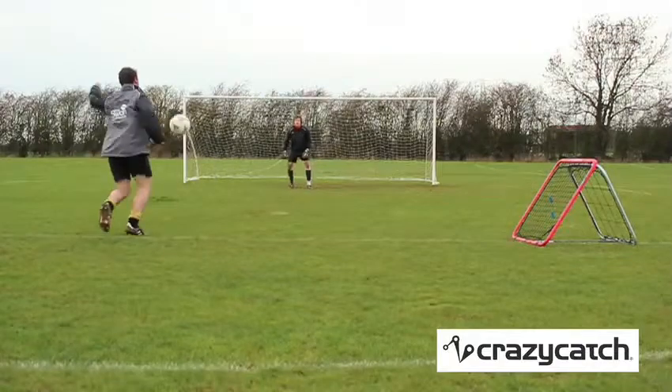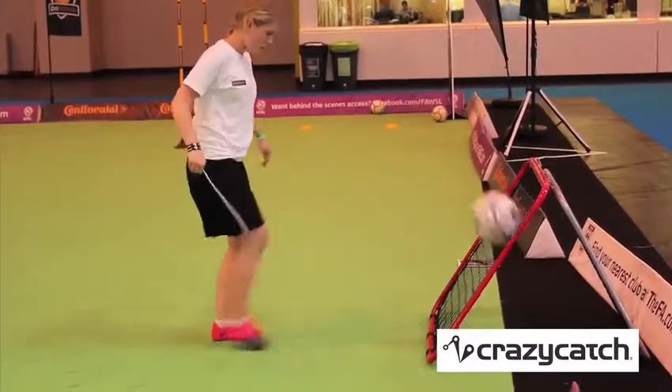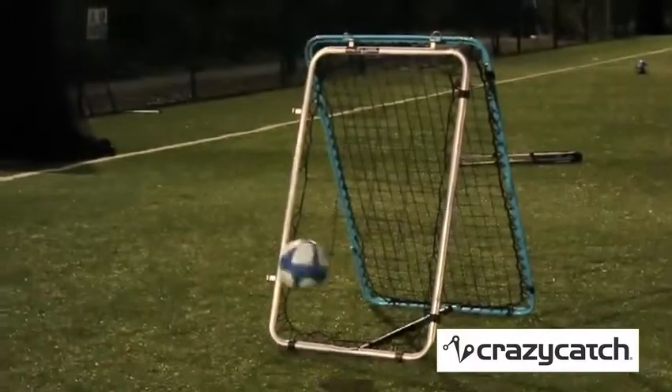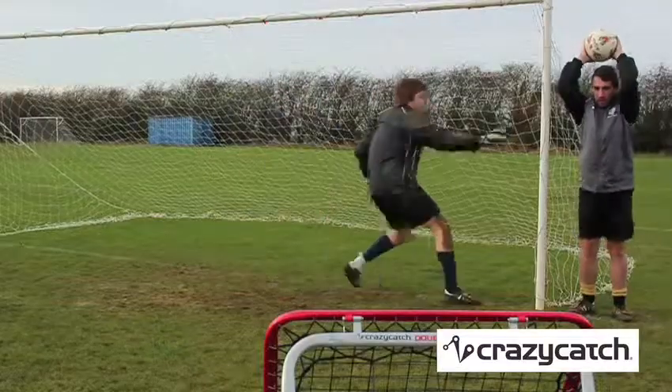The Crazy Catch is a fantastic training aid for football players of all ages and abilities, and an excellent coaching aid to develop your team's first touch, skill on the ball and passing accuracy.